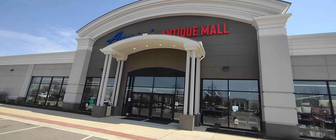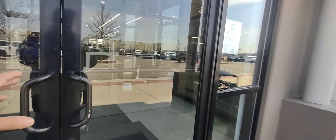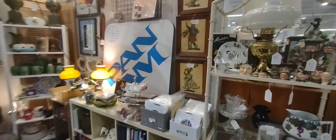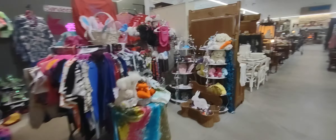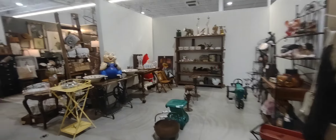Hello and welcome to another one of my videos. Today we are going to make a stop at America's Antique Mall in Algonquin. They just opened at the end of last year, so let's go ahead and take a look inside and see what kind of cool stuff they have. If you're in the area, definitely check it out — it's in Algonquin, Illinois.